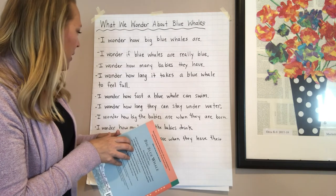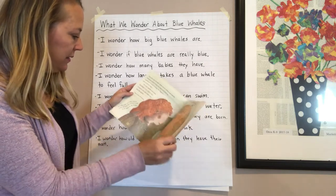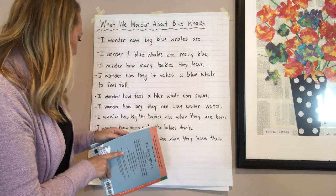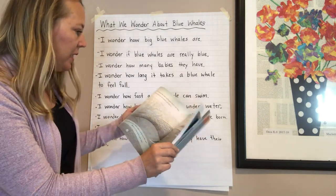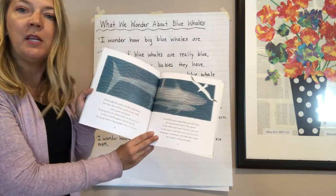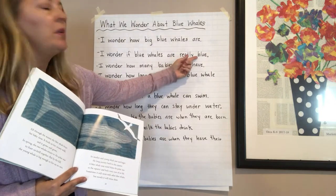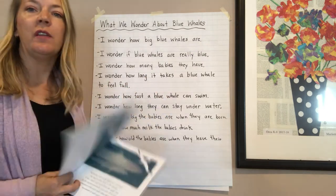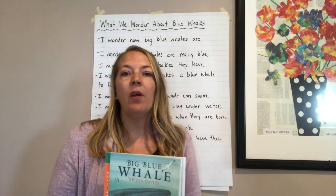I wonder how much milk the babies drink. It drinks more than 150 gallons of milk a day — so that question was answered. I wonder how old the babies are when they leave their moms. The book says when the young whale is big enough to live on its own, but there's no extra information, so the answer is not in this book. We still don't really know if blue whales are really blue, and we haven't found the answer to how long it takes a blue whale to feel full. So some of our questions were answered in our nonfiction book, and some were not.